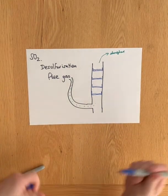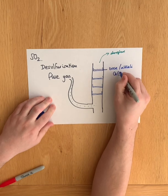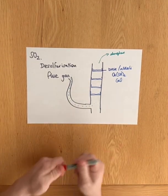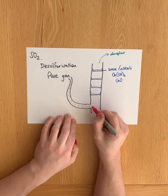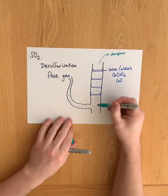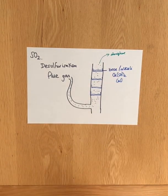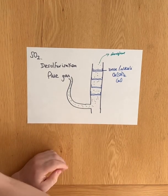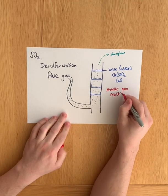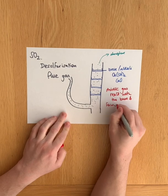If in these little beds here we have a base, or an alkali, such as calcium hydroxide or calcium oxide — they're two good examples of bases — any acidic gases in my flue gas will hopefully react with them as the gases rise up through the chimney and pass through these alkaline base beds. The acidic gas will react with the base and form a solid product.